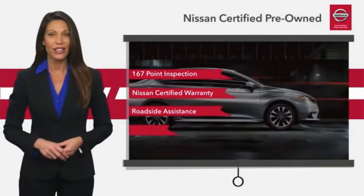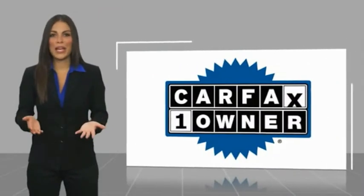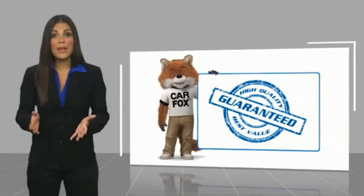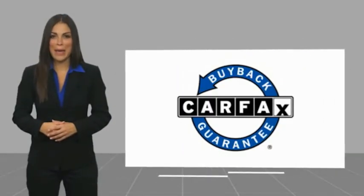See your Nissan dealer to find out. Find the certified pre-owned vehicle that's right for you. This is a one-owner vehicle with a Carfax vehicle history report. Be sure to find a complimentary copy of this report online or contact the dealership. This vehicle qualifies for the Carfax buyback guarantee.